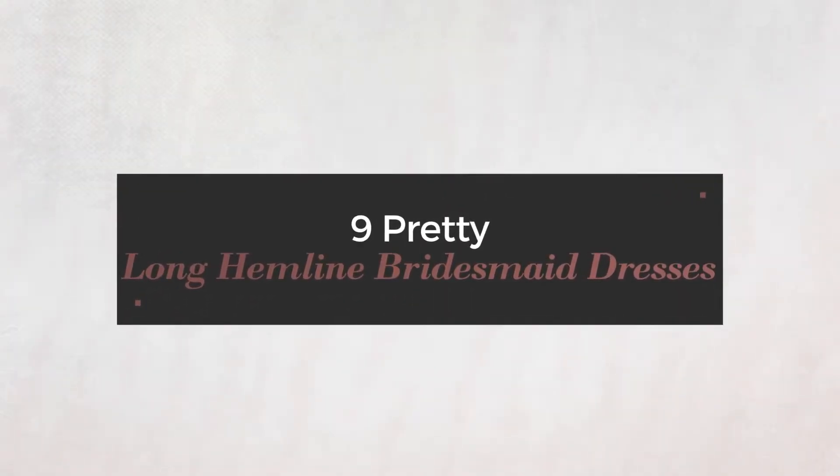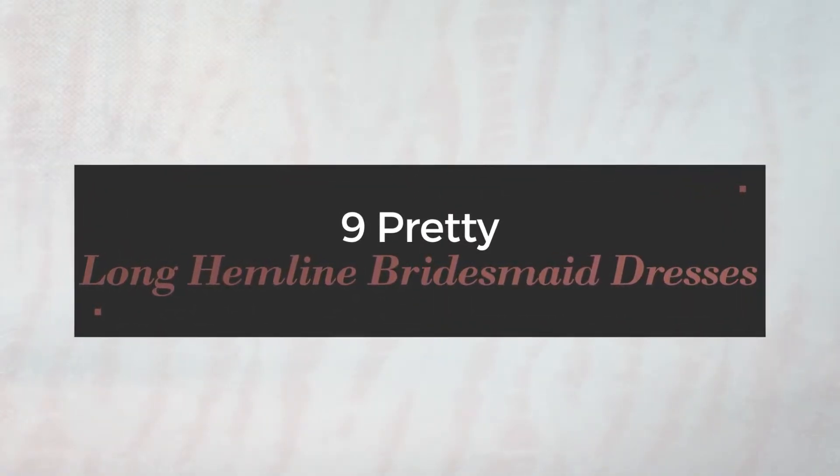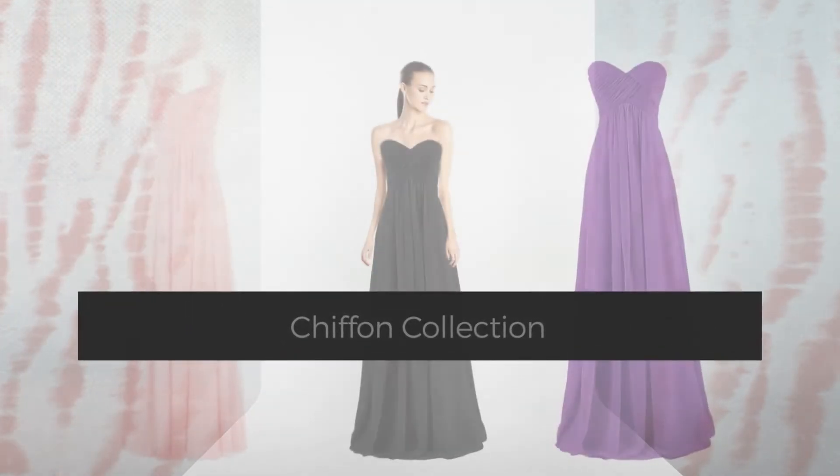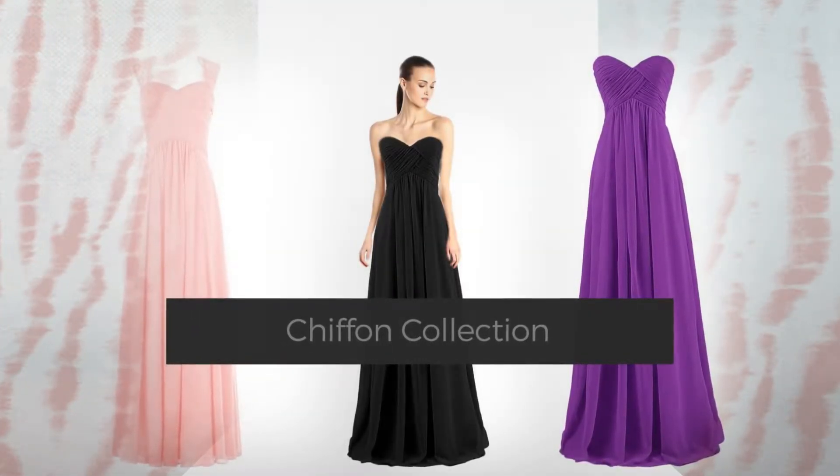9 Pretty Long Hemline Bridesmaid Dresses, handpicked from over 3,000 fashion designers' catalogues. At any time, click the circle and get the details about your favorite dress.